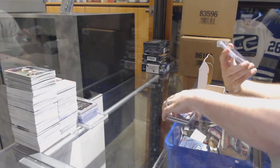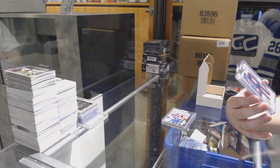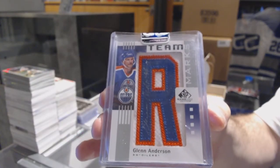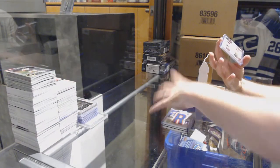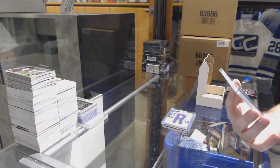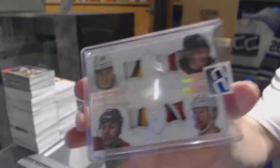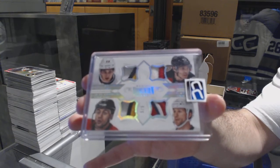For the Oilers, a Team Marks Auto number to 25, Glenn Anderson. And we have number 5 of 5, Dominion Quad Patch for the Calgary Flames — Sean Monaghan, Mike Camilleri, Mark Giordano, and Dennis Weidman. 5 of 5.